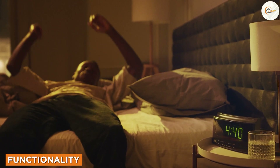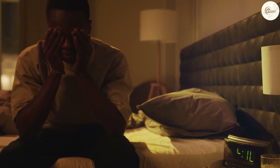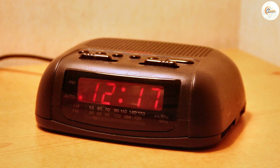Functionality. Clock radios have additional features that can be useful, such as the ability to play music or the news. With a clock radio, you can wake up to your favorite station or the sound of your choice, which can make for a more pleasant waking experience.